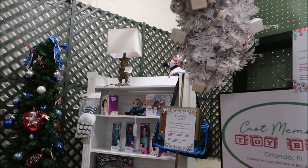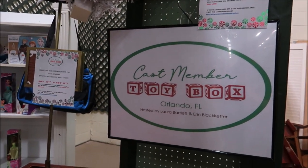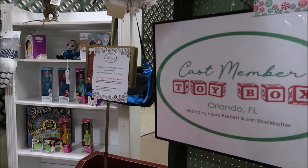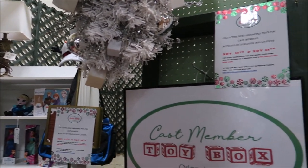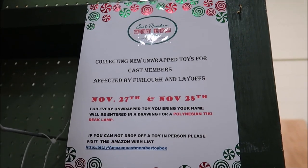Before I leave, I want to show you guys this again because I think it's such an amazing thing. If you have toys that you can donate unopened, they're going to go to cast members so they can give them out to their kids. You get the chance to win cool things like that Polynesian lamp and also a $50 gift certificate to the Lakeland Antique Mall. I'll put all the information in the description — the address, the phone number for Lakeland Antique Mall, and the information for the cast member toy box. I hope you guys enjoyed the video. We'll see you next time. Bye.